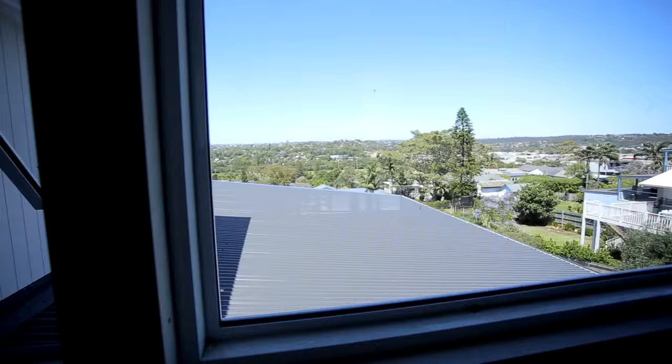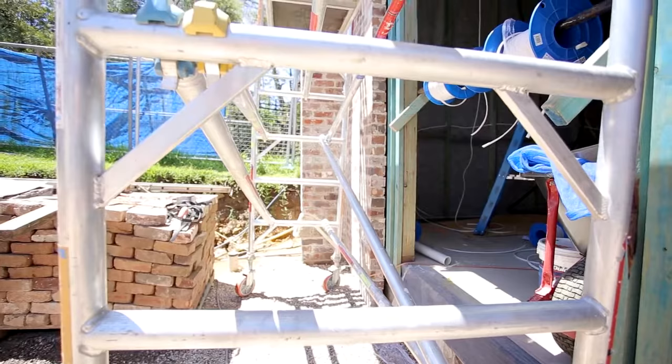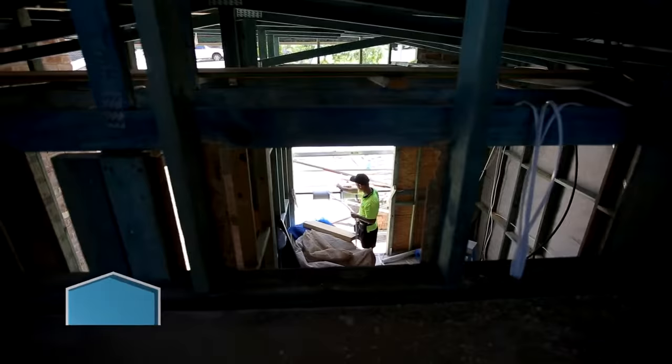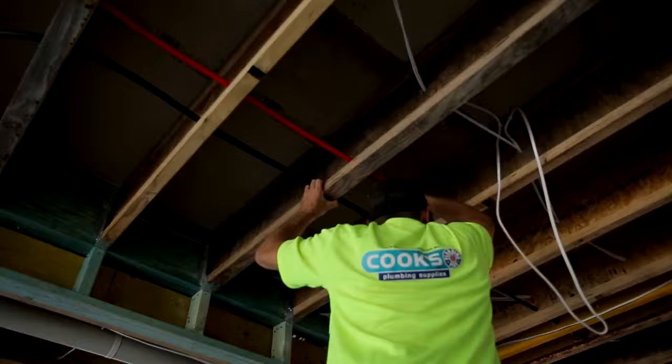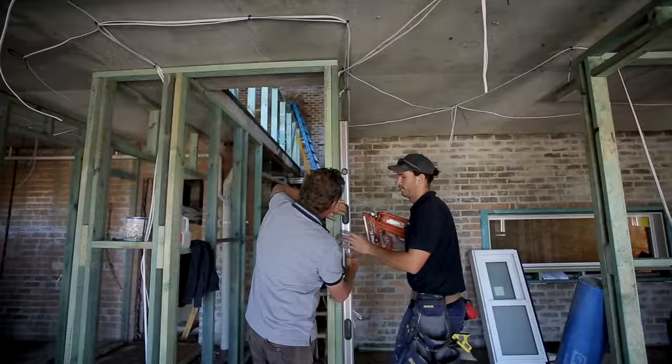We're back in North Curl Curl to follow the build. Paul brings us up to speed: since the last visit with scaffolding up and cladding just starting, they've moved on — painting upstairs has begun, the scaffolding is removed, the roof is finished, and the house is becoming watertight. Electricians and plumbers are on site and they're about two weeks away from having gyprock installed. A lot of homes on Sydney's northern beaches are clad lightweight constructions, which works very well to dissipate summer heat.